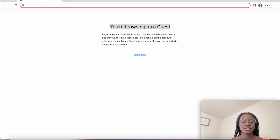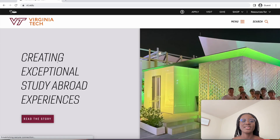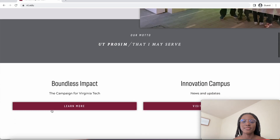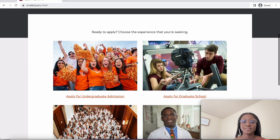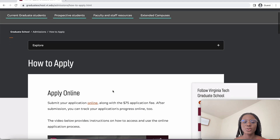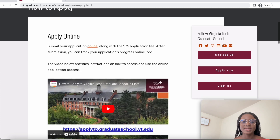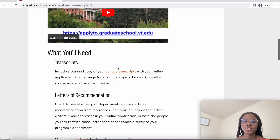The school is Virginia Tech, one of the best universities in the world. They have an amazing website, so let's go to 'Apply' and look at applying for graduate school. Here they tell you the documents that you need.